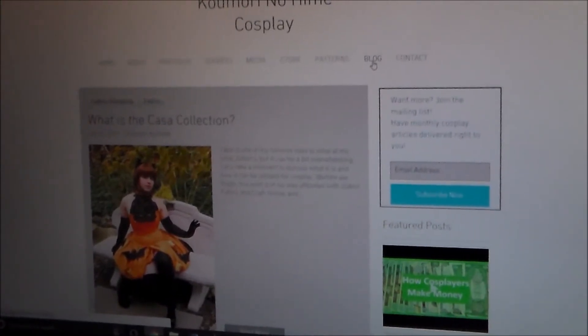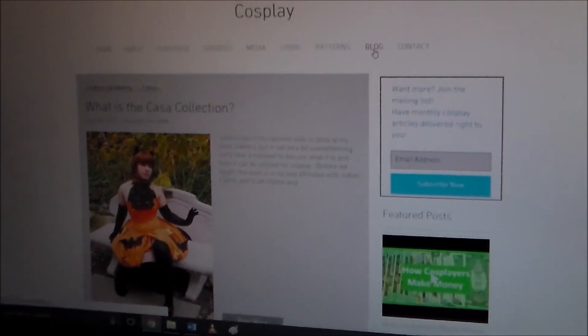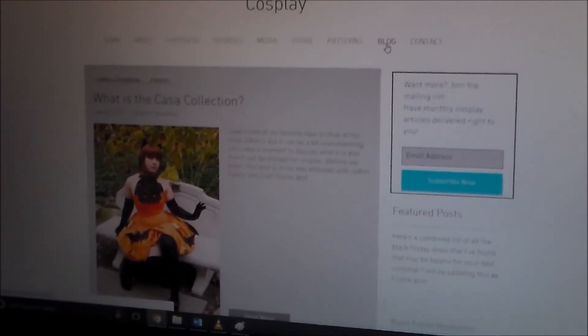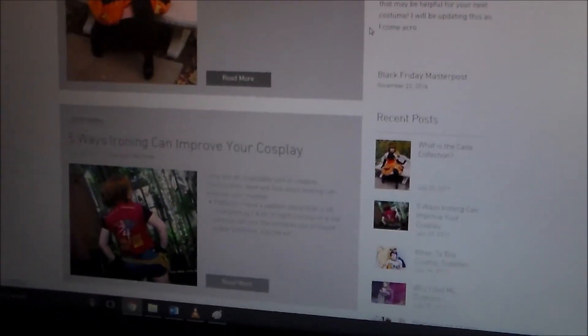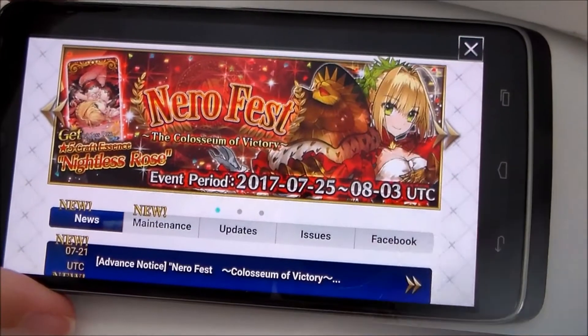Because Otakon's coming up, I've been trying to get ahead with videos, filming, and just general scripting so that I can have content while that's going on. So I did do two more blog posts — one discussing the Kasa collection at Joann's, and another one, Five Ways Ironing Can Improve Your Cosplay.